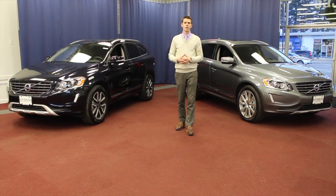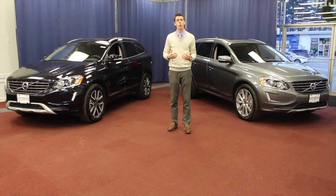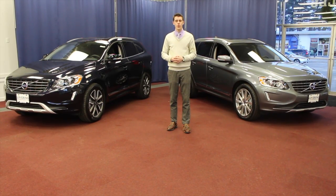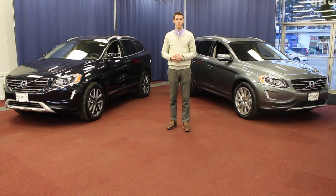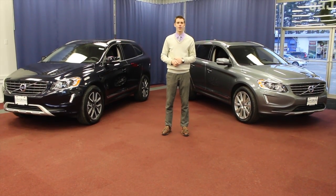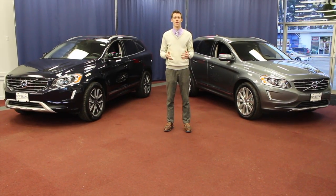Front wheel drive is available in the T5 4-cylinder engine option. All wheel drive is available in either the T5 or T6 engine options. One other key thing to be aware of is Volvo's complimentary maintenance package — a 3-year, 36,000-mile plan which covers your 10,000, 20,000, and 30,000-mile service intervals, all paid for by Volvo.